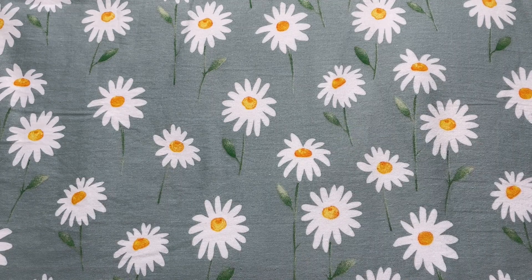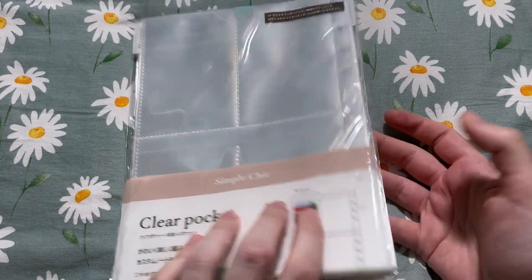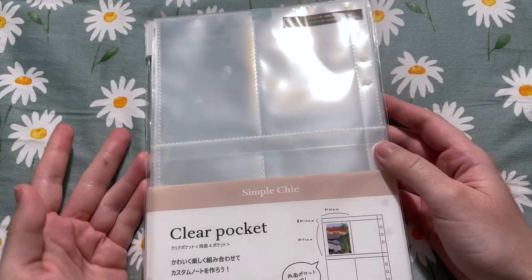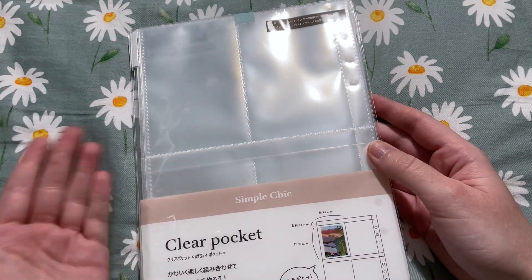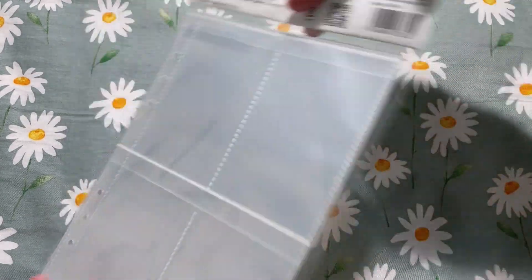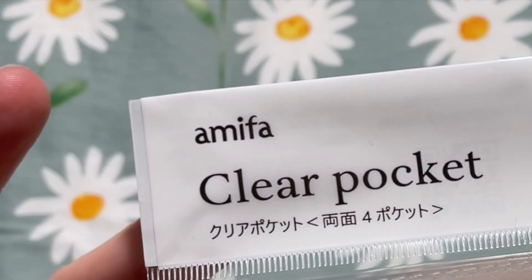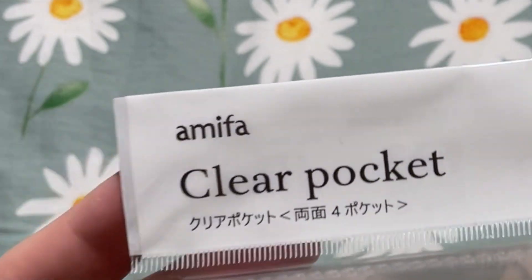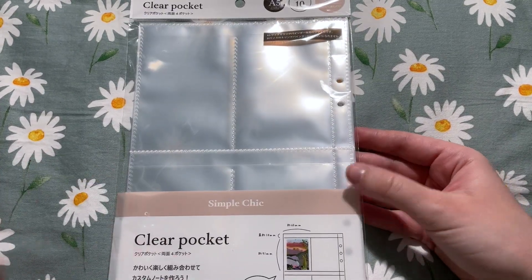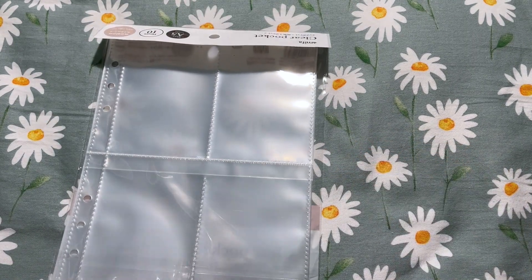First things first, I did order some more A5 four-pocket sleeves. I get asked about these quite a bit, so this is where I get them from. I took one out to show it better — this is the brand Amifa, and that is what I search in Mercari Japan to find these sleeves. These are the double-sided sleeves that I use.